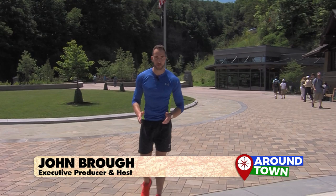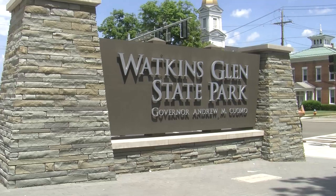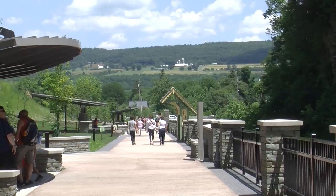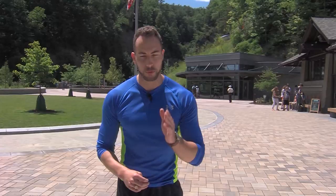Hi, I'm John Brough and welcome to Around Town. Our goal is to bring you the very best in travel, food, and exciting activities in the area. Today we're in Watkins Glen exploring Watkins Glen State Park, and we're going to meet Ron Roni, who's going to take us around and show us all the must-see places in the State Park.